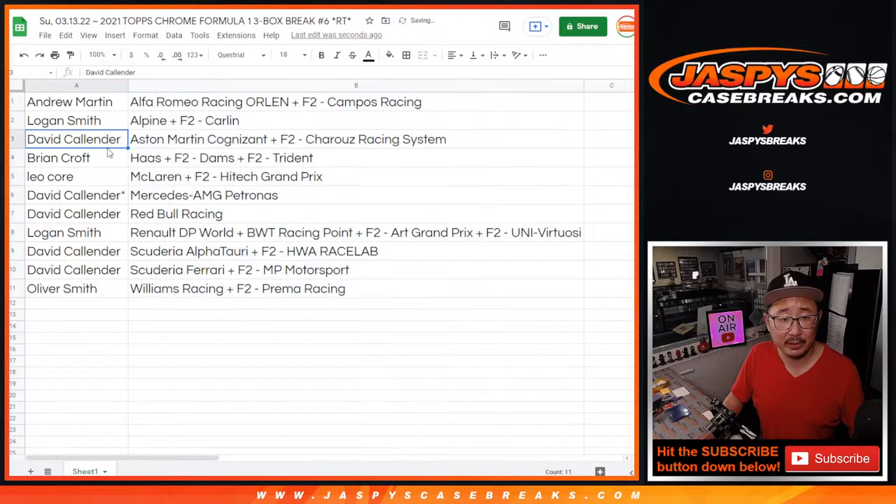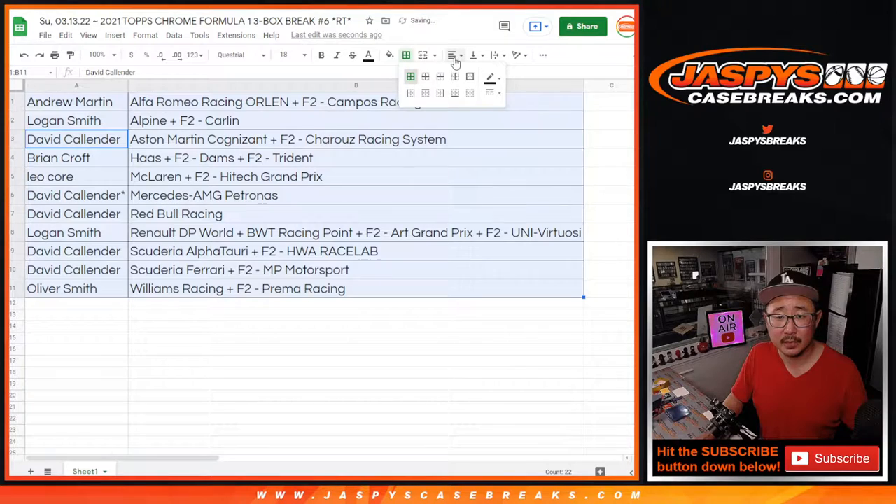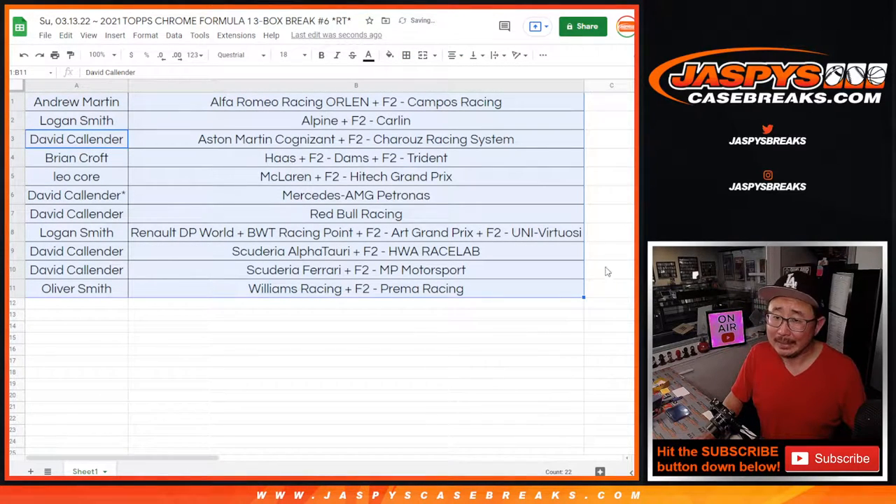Let's order these alphabetically. We're going to pause the video — I doubt there's going to be any trades, but we'll pause and see if there's any trades to be made. When we come back, we'll have the break. Stick around. BRB.